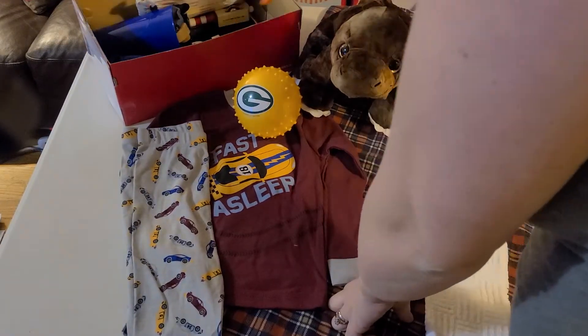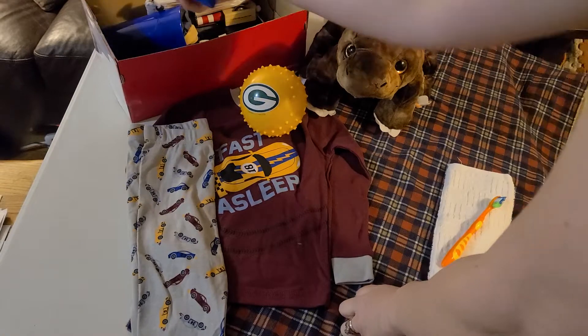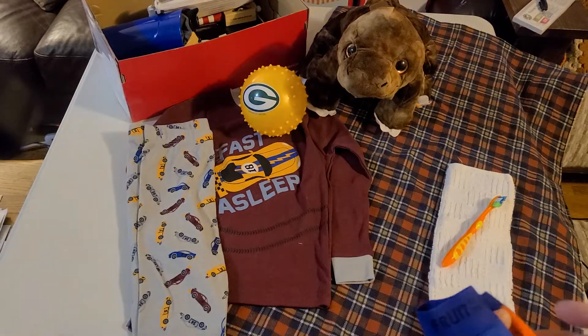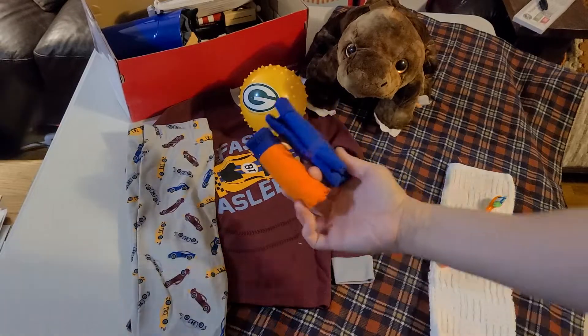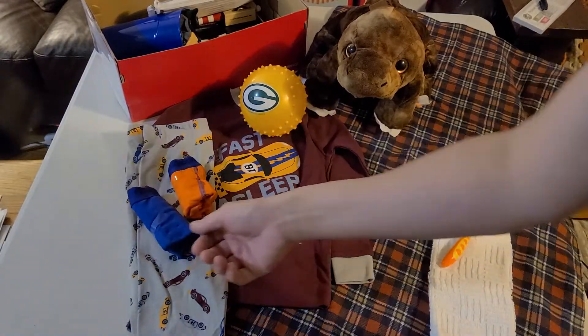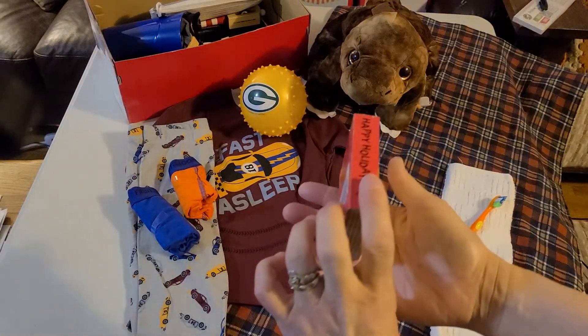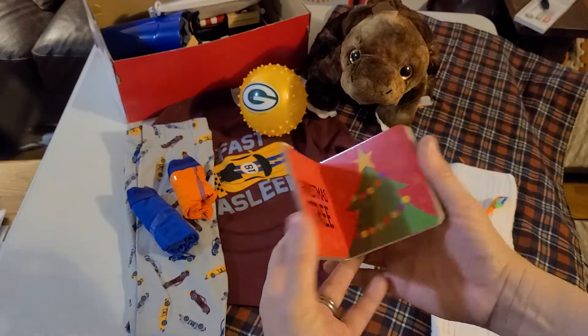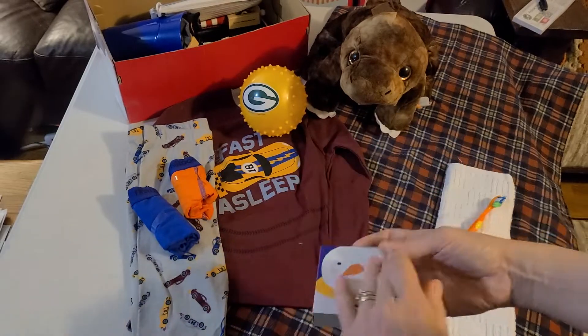There's a washcloth and a toothbrush. I need to get some mild soap — right now all I have is Irish Spring and I don't really want to send that to the little guy, so I'll add some soap later. Two pairs of underwear — a 2T and a 4T — and a little board book, just a little Christmas one with some fun pictures.